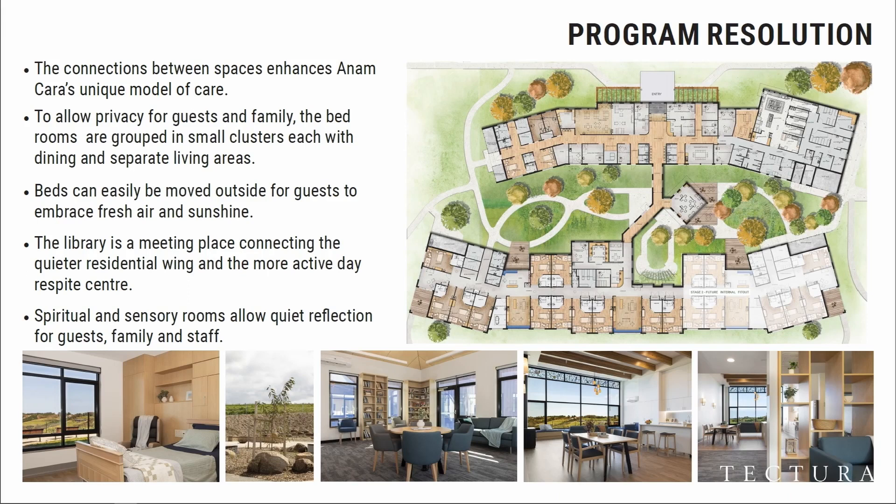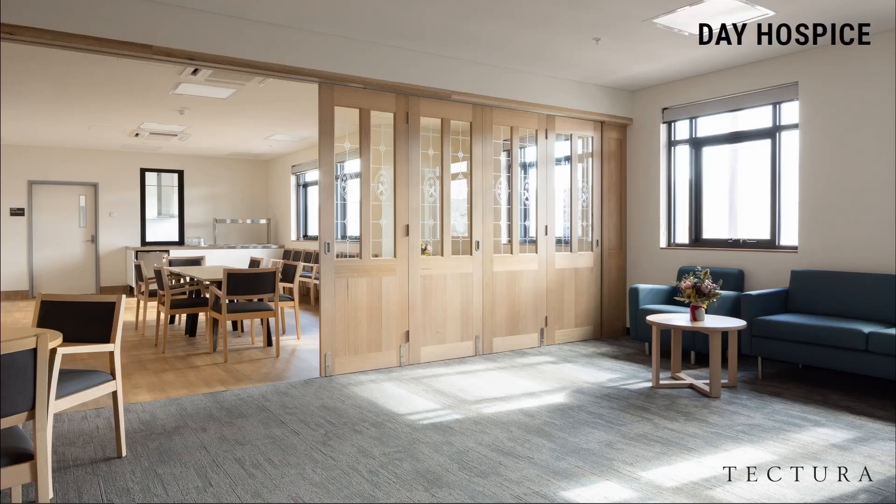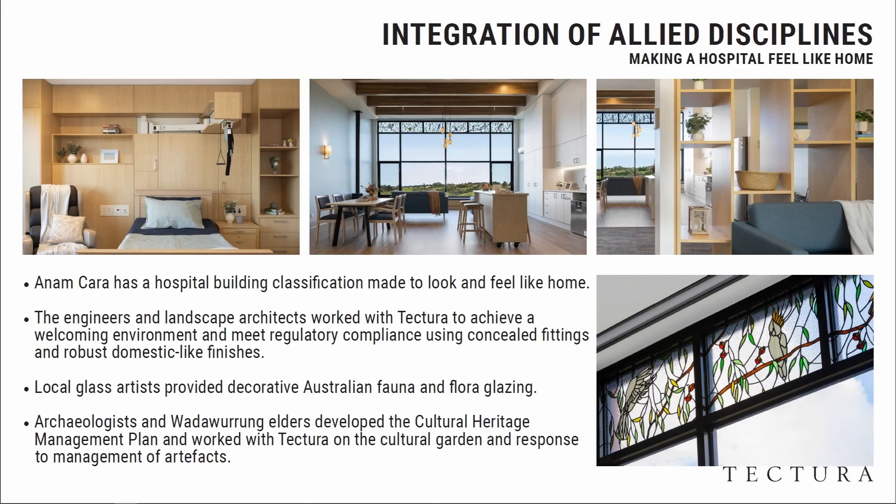We're also looking after the staff with incredibly special staff facility areas. The hospice integrates allied disciplines with local artists, incorporating Australian flora into the building such that there are connections throughout — lots of timber — and all the medical equipment is hidden away in terms of the systems that we need, making it feel as non-clinical as possible.